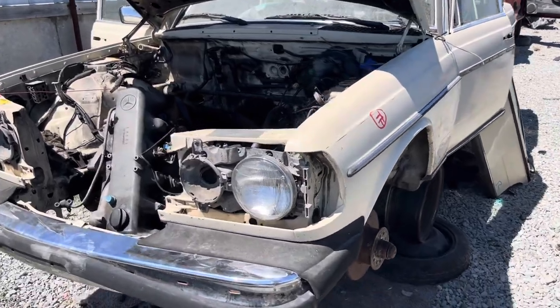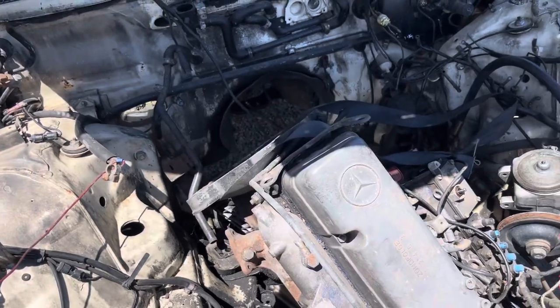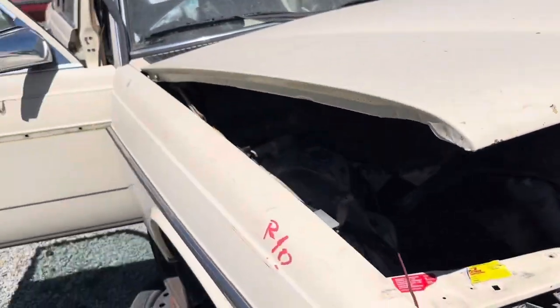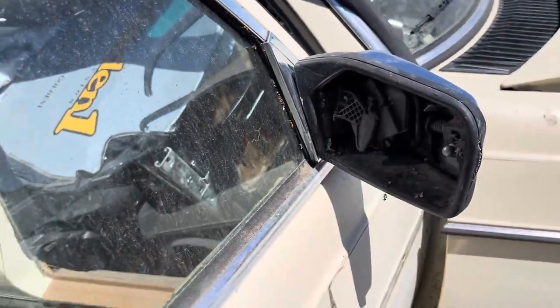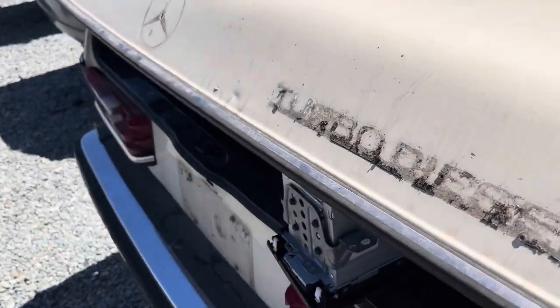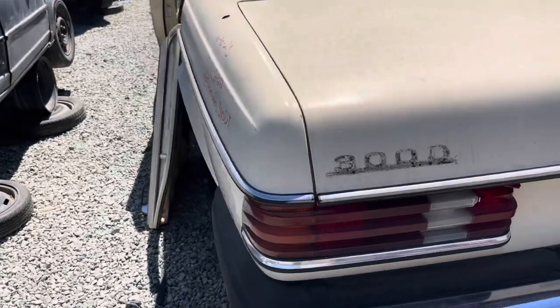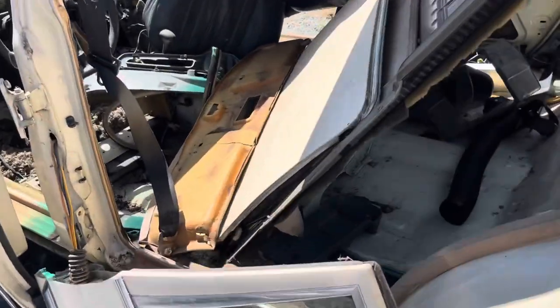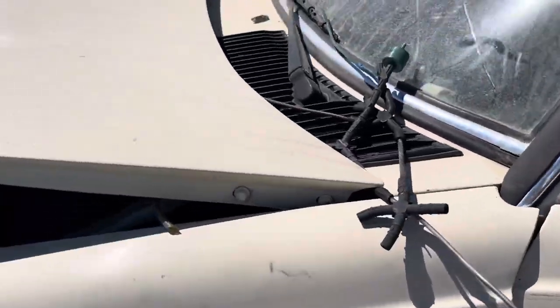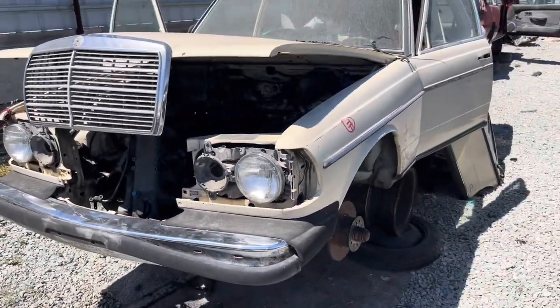This is a 1985 W123. Looks like someone took the transmission. It had the power adjust mirror, and someone went to town over here. Looks like rats or squirrels lived here. It had the power adjust mirrors — this is a very good thing.